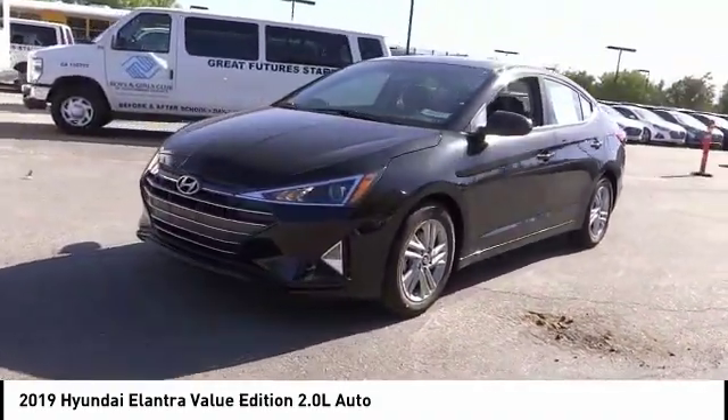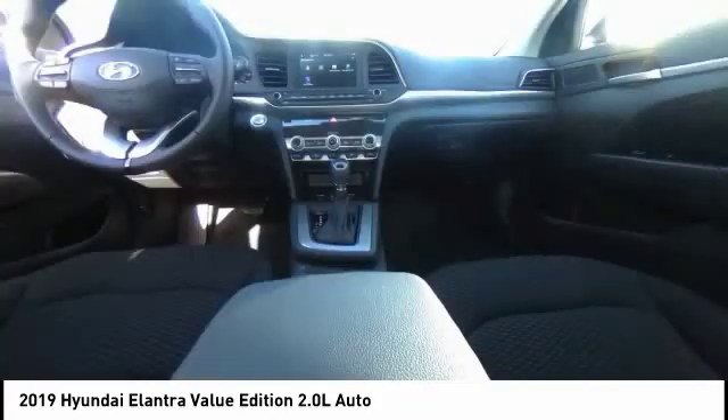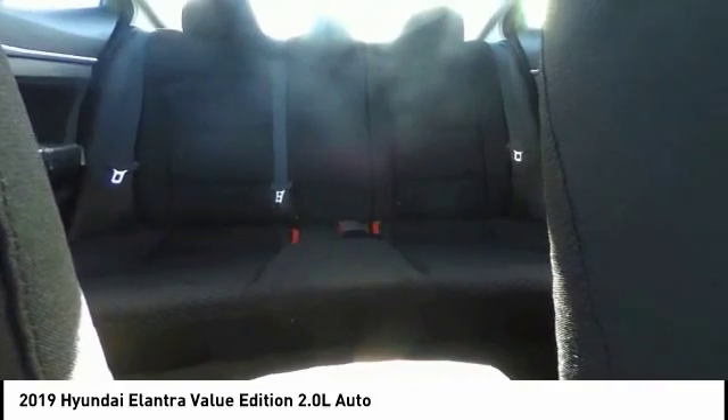Traction control, dual airbags, air conditioning, power steering, four-wheel disc brakes, heated front seats, power windows, rear window defroster, trip computer, electronic stability control. Come see the car for yourself.